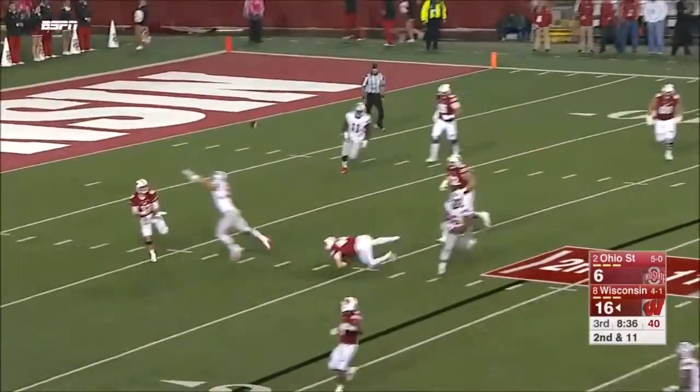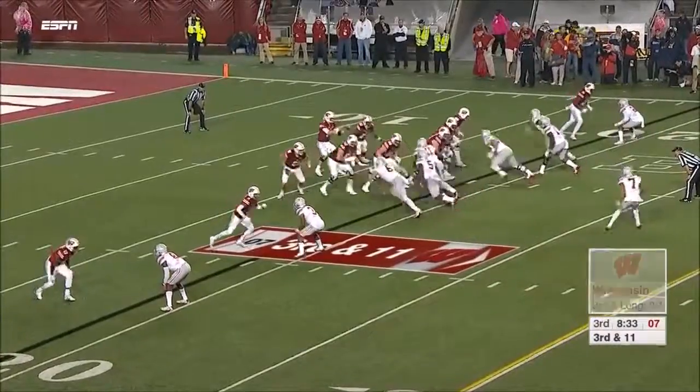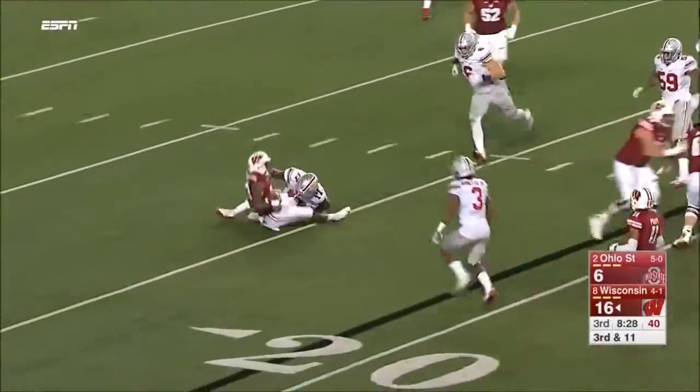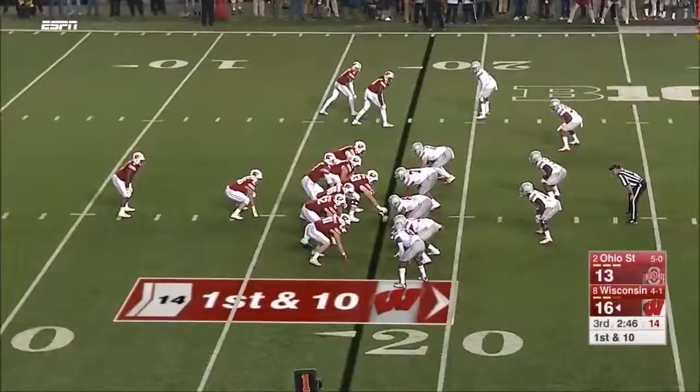Play action, Hornibrook backpedaling — and Fumagalli was very well covered. Need 11. Hornibrook pressured again, dumps off on a screen, and they are all over Ogunbowale. Jerome Baker stops the Wisconsin offense.